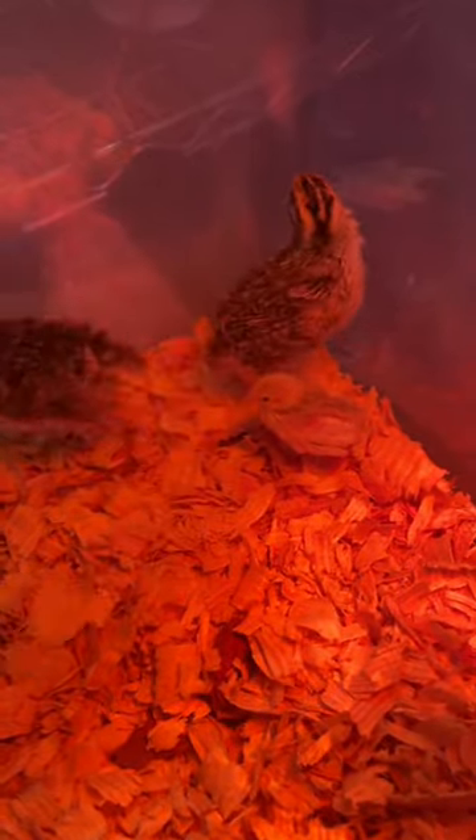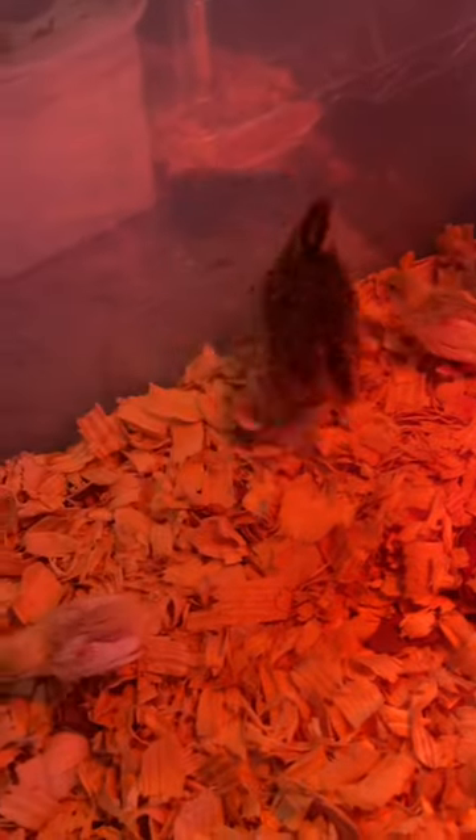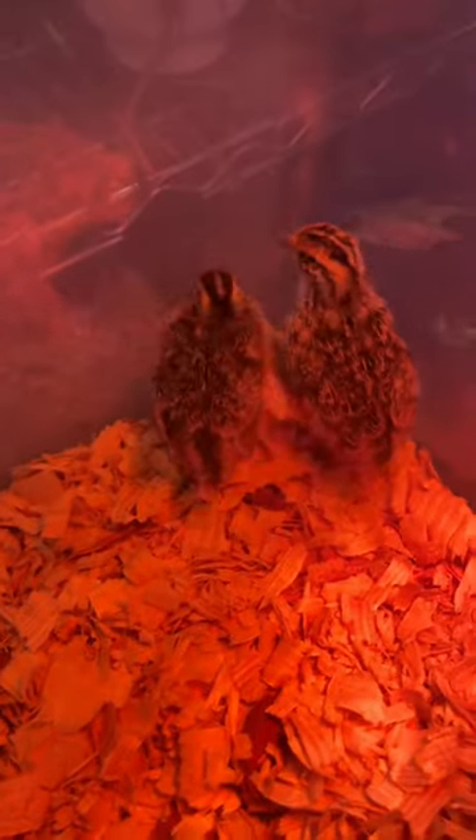They're getting their adult feathers. Look at them — that's so stinking cute.